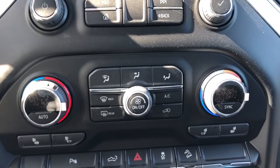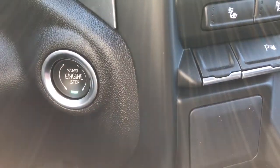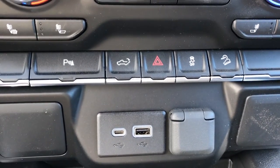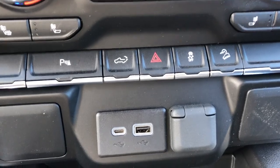Moving below our infotainment system, we have our dual-zone front climate control with front and rear defroster, and heated seat buttons below either side of our climate. Push-to-start ignition is on the left-hand side. Below it, we can see our parking sensors, our power tailgate, hazard lights, traction control, as well as our downhill assist.